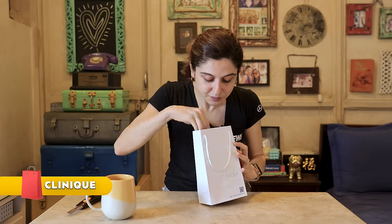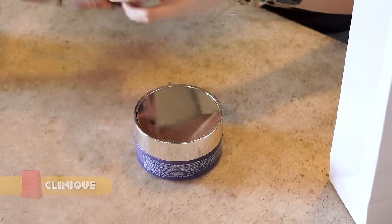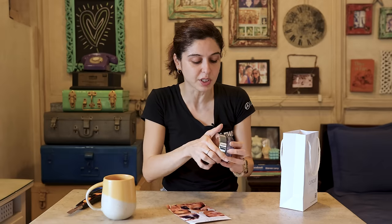Up next, something from my favorite Clinique. This is their 'Take the Day Off' makeup remover — I've been using it quite a bit, though not lately since I haven't been wearing much makeup. But this is the charcoal version, which is pretty interesting!